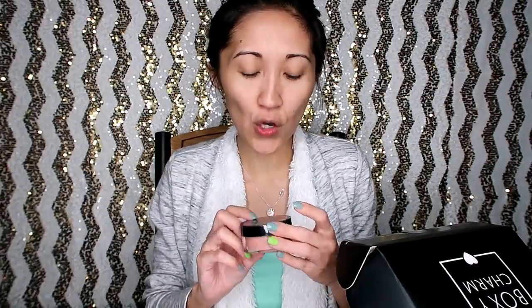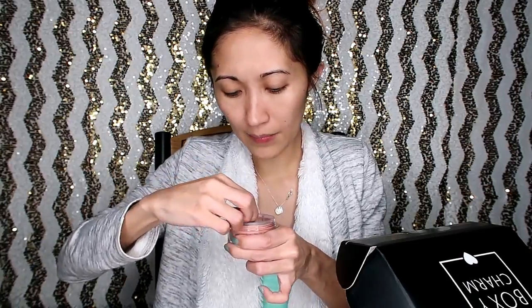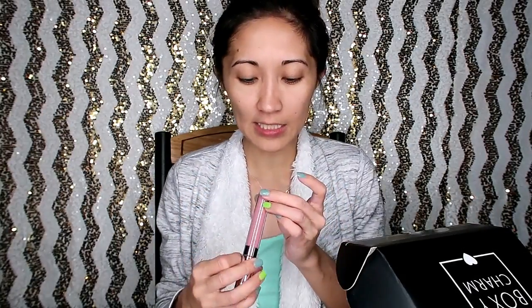The next item is from Studio Makeup — it's a Luminous Loose Blush, and the retail price is $35. I haven't opened it yet, but I will definitely be using this in one of my makeup tutorials, so watch out for that one. Thank you so much Studio Makeup for the blush!